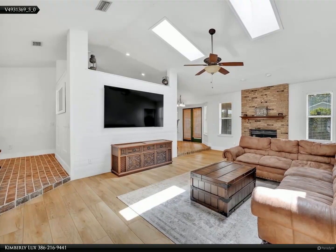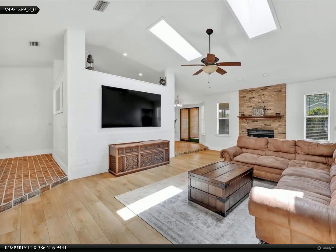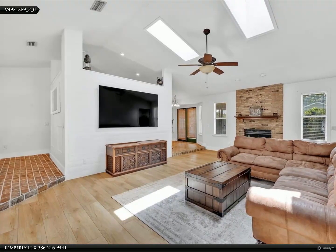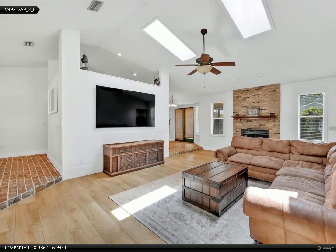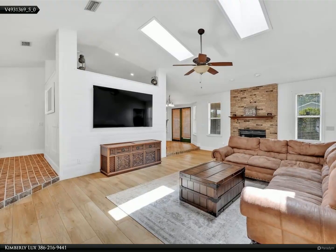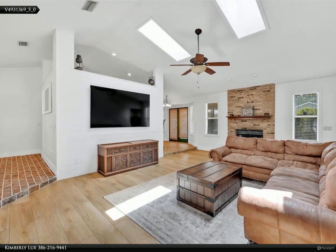French doors lead to a lovely screened-in lanai with twin ceiling fans and a beautiful tile floor. Here you can kick back with a cold beverage and gaze out upon the serenity that is your private backyard. There is plenty of space for games, cooking out, and entertaining.